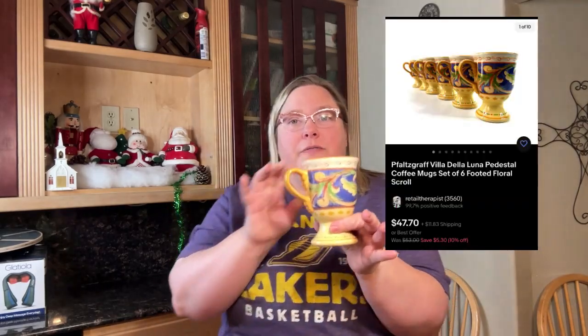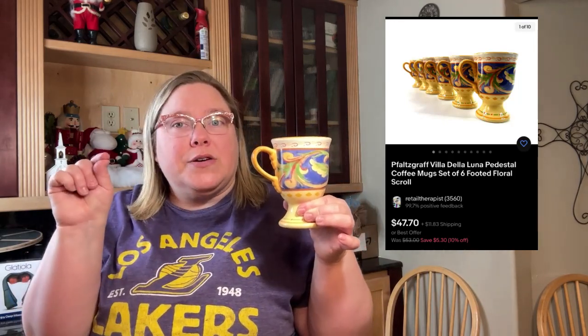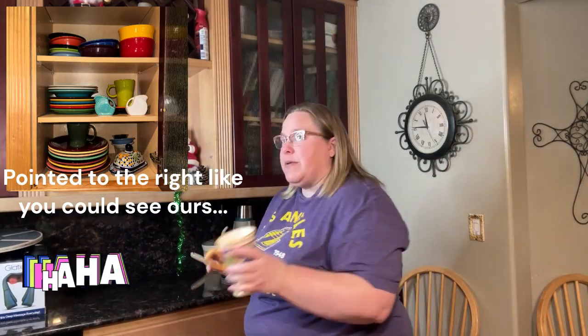Okay, these are Falsch Scrap Villa de la Luna — a set of six pedestal mugs. We do pick up dishes, but we've gotten pickier over time. Not all Falsch Scrap is worth picking up, however the Villa de la Luna is a good pattern. Also, even in patterns with a lower sell-through rate, certain pieces are worth getting. Pedestal mugs are almost always good to pick up. Serving pieces are usually good too, especially cool ones, or pieces that might complement something popular like Fiesta Ware.